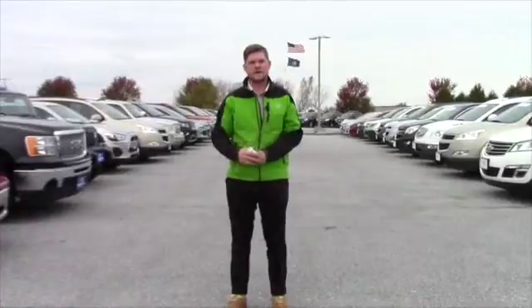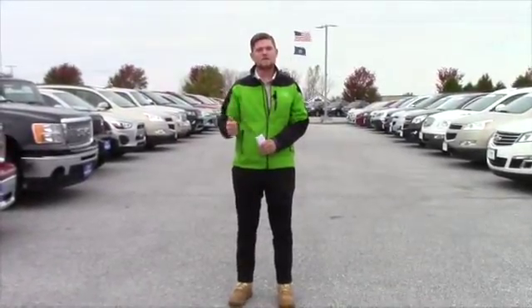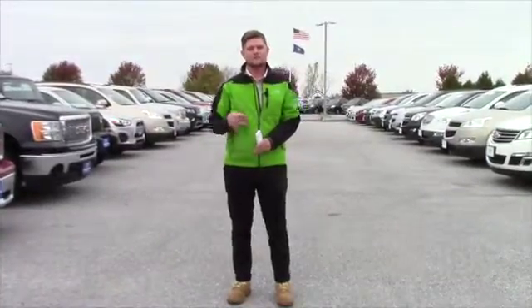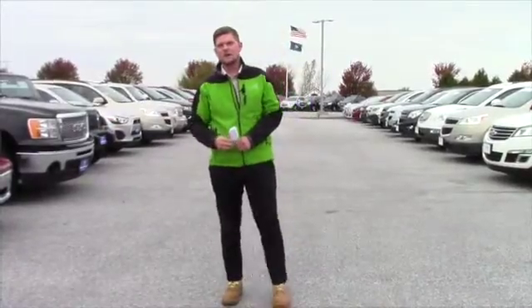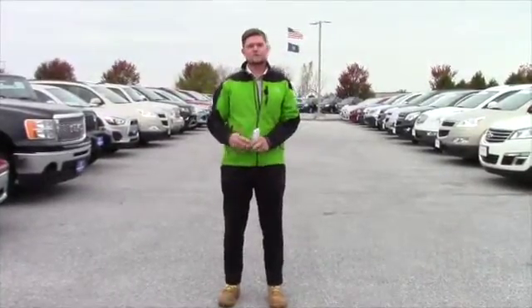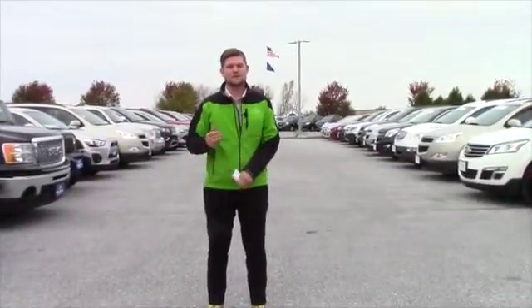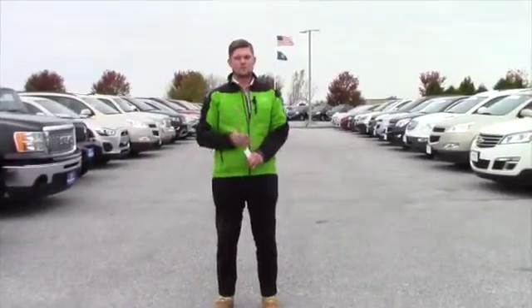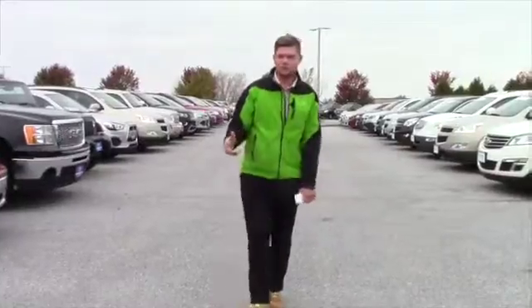We're not 100% sure yet what the pricing is going to be, and what shop charges we're going to have, because what we do when we take a vehicle in on trade or even if we buy one somewhere else, we put it through a shop inspection. What this guarantees for you is that the vehicle is going to be safe, and that's our number one priority. We want to make sure all recalls are up to date, and that goes for our entire used inventory.